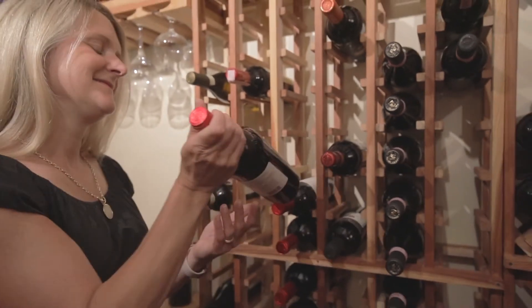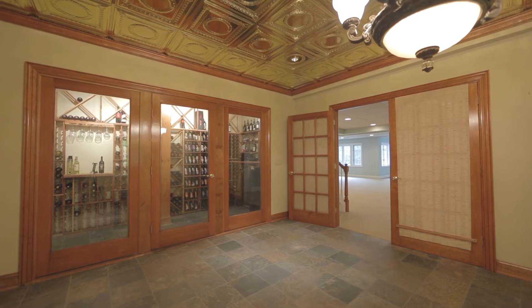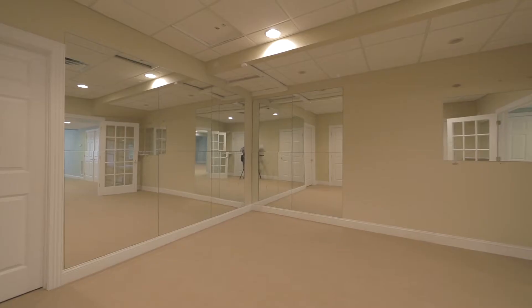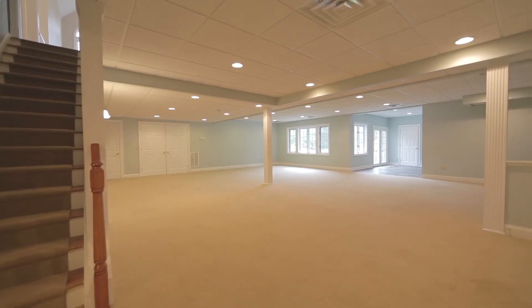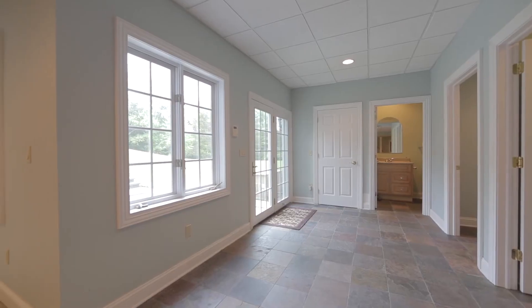The completely finished walkout lower level features a climate-controlled wine cellar with tasting room, exercise room, recreation room, and full bath with two changing rooms to service the pool.